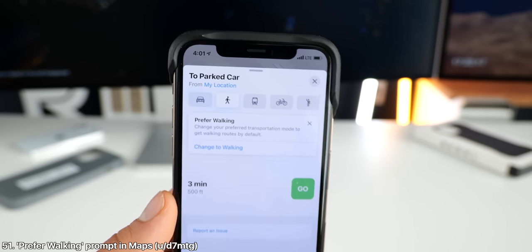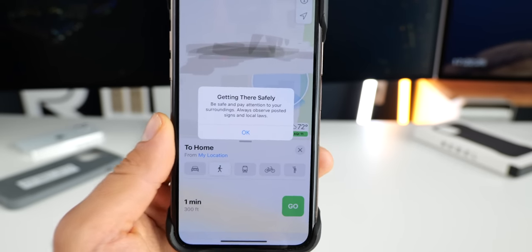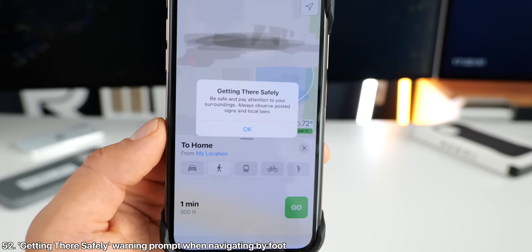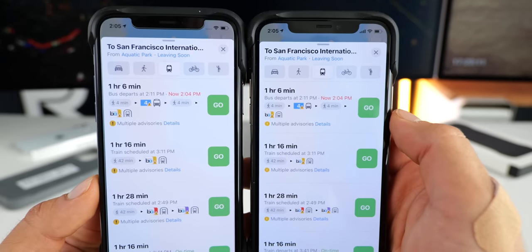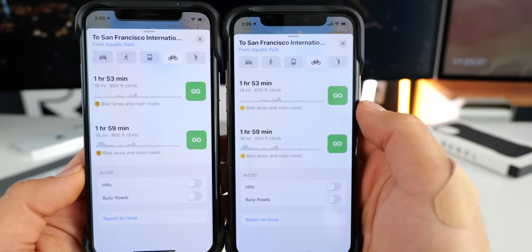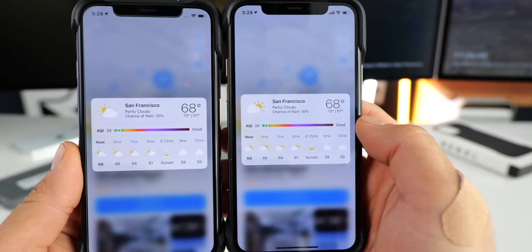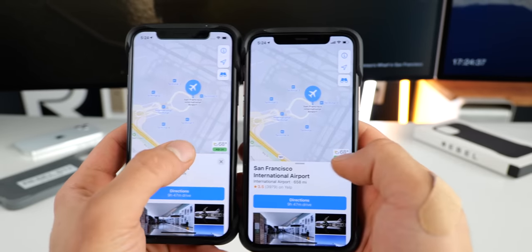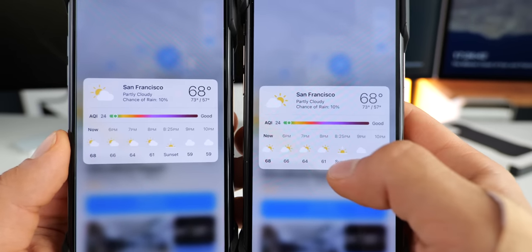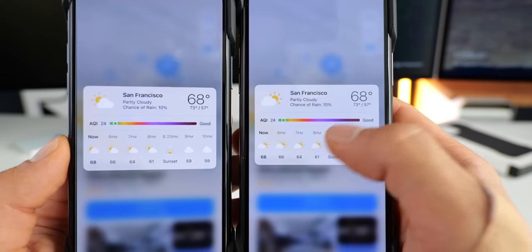There are a number of changes to maps. Maps will now ask you if you prefer walking and there's a preset setting for it — if you select that, there's a new prompt for getting there safely, letting you know to pay attention to your surroundings and obey local laws. Also when navigating by public transport, the icons within the directions are all condensed. Also when navigating using a bicycle, the little alert icons are now smaller and not as dark. And when haptic touching on the air quality index/weather icon in maps, the icons are slightly larger and now the sun sits on the right side.